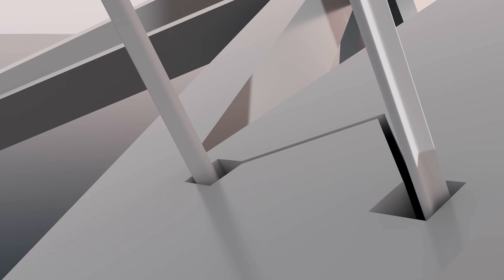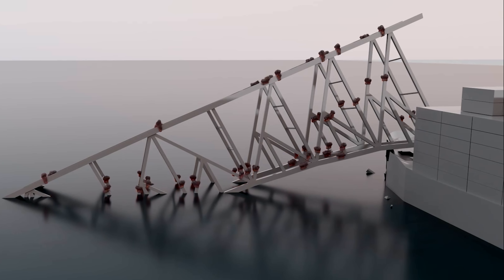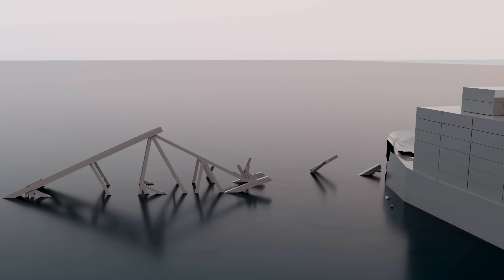Second, they cut the steel at the identified locations. Third, charges are placed within these cuts and encased with a wrap of large tape. Then they blow the charges and the steel is separated. The pieces fall into the water and hopefully get pushed away from the Dally — if all their calculations are correct.